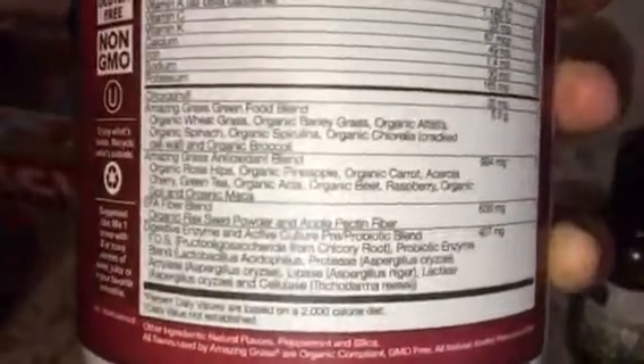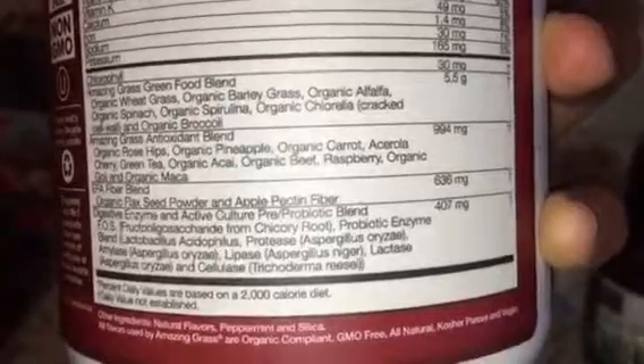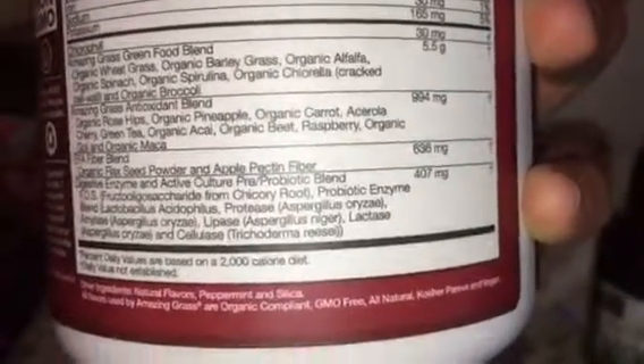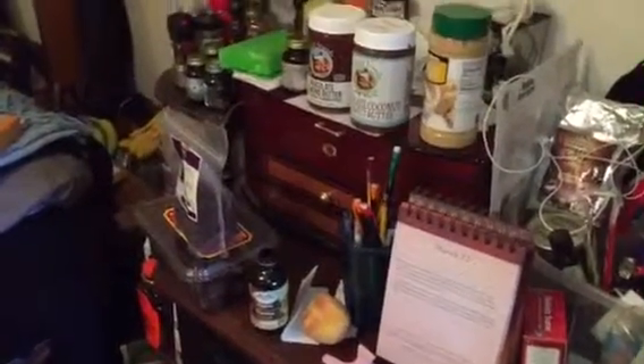Actually, I don't know if it's raw, but you can pause it there — all the beneficial stuff in there: enzymes, probiotic blend, all this stuff. All this stuff has been really good. So that's pretty much it guys, have a great day and God bless.